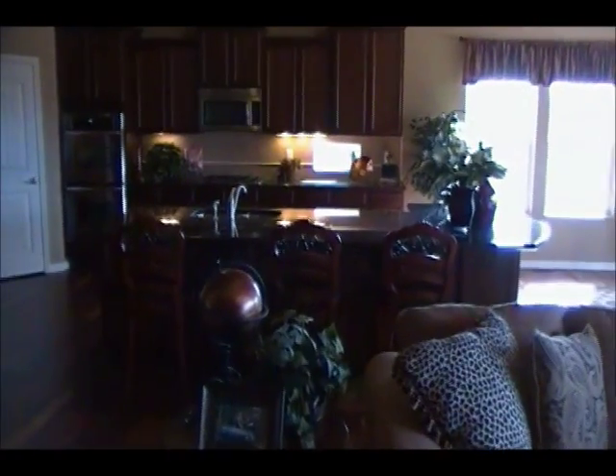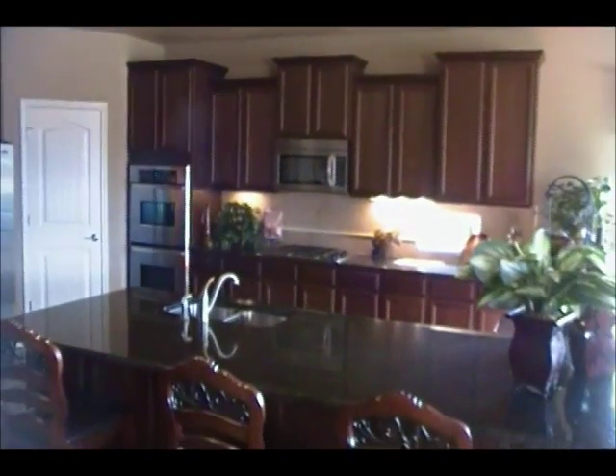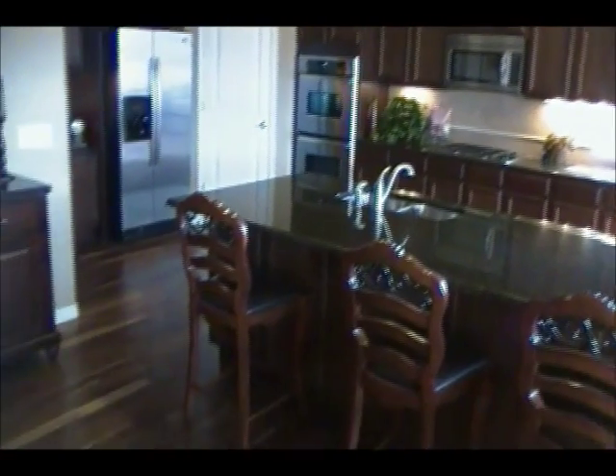A prominent feature of this home is a beautiful, large kitchen. This kitchen is actually large enough for a 5 by 11 island. It features stagger-top cabinets, crown molding, double ovens, a gas cooktop, a walk-in pantry, and walnut floors.